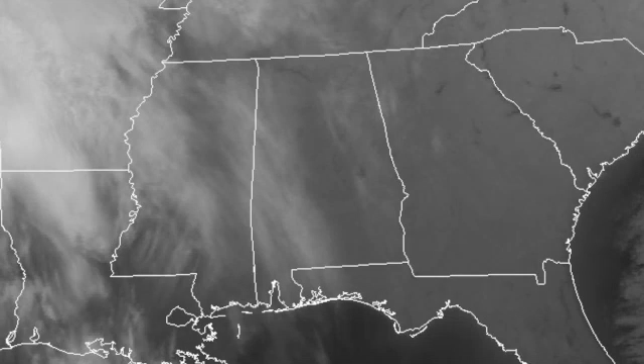Satellite image this morning shows, once again, we have some cirrus clouds streaming across the sky of the southeastern U.S., but this cirrus is a little bit thicker than what we saw yesterday. That allowed temperatures yesterday to climb into the 40s, and I expect we'll be in the upper 40s today.